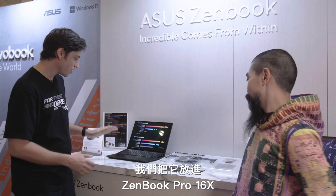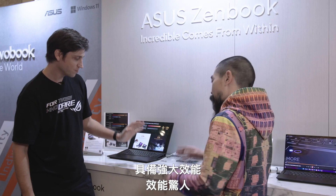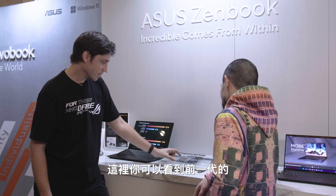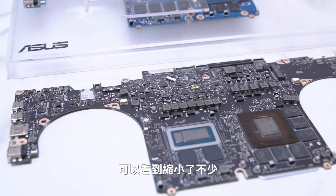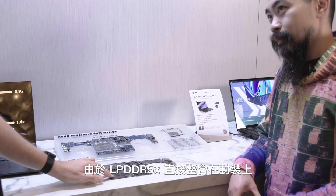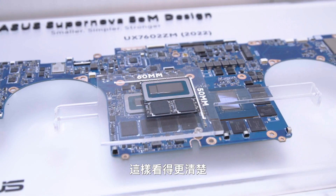So we put it into our Zenbook Pro 16X, which is our flagship Zenbook Pro laptop. It's for creators, but it is super slim and super portable. Here you can see the previous generation — how much space it took up to have the CPU and the memory — and this is how much space it takes up on the current 2023 model. You can see how much smaller it is, and as a result we have more space on the motherboard for other components. Because the LPDDR5X is straight on the package, it can be clocked at 7500, which is around 20-25% higher than regular — a lot of extra memory performance.